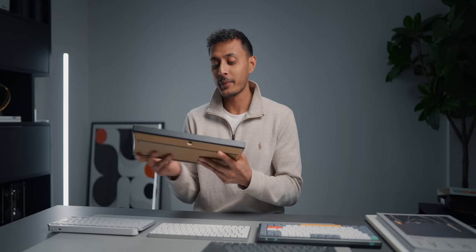Next up we have the Mode Sonnet, and this thing is ridiculously heavy — it's an absolute tank. This keyboard is on the absolute other end compared to anything else here, mainly because of the pricing. It's so much heavier than anything else here. It's a seriously heavy keyboard and a much more premium product tailored towards those looking for a more customized experience.